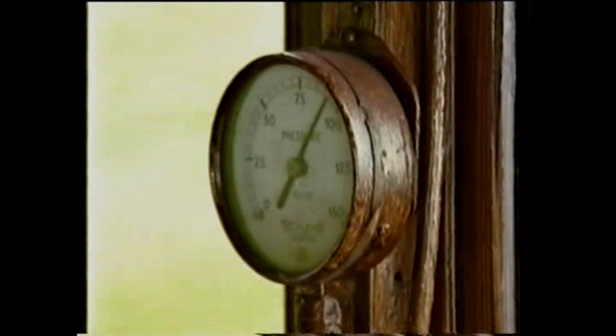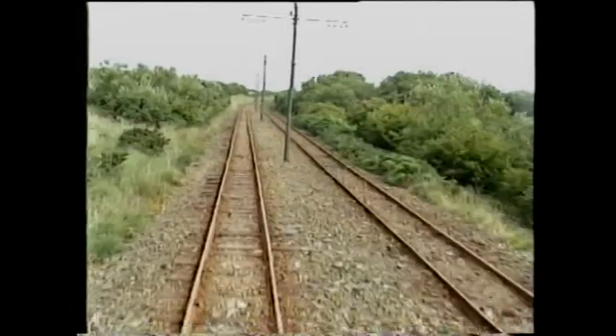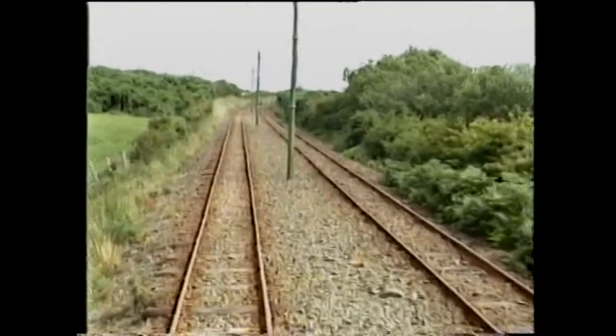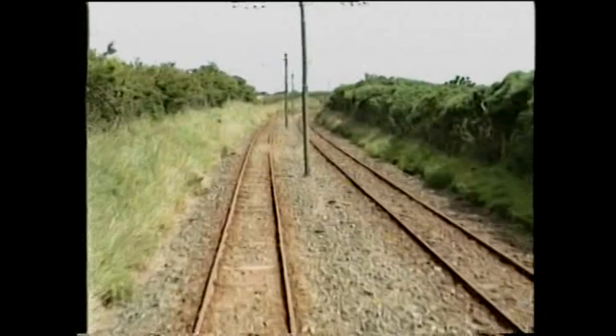Mike explains the air system: 'That gauge simply shows you what the pressure is in the air tank. There's an automatic governor system which will switch in the compressor when it gets down to about 60-65 psi and pump it up to about 110 and cut out. You actually only need about 30 pounds per square inch for effective braking, because the size of the brake cylinder on these cars is so big — frankly you only need 5 to 10 psi to bring this car, a trailer and three tons of passengers to a beautiful stop.' The air and hand brakes are supplemented by a third braking method, but it is never used as its application could do untold harm to passengers.